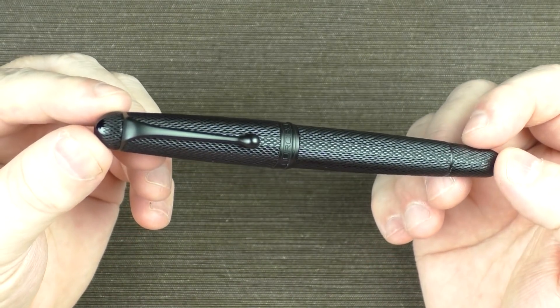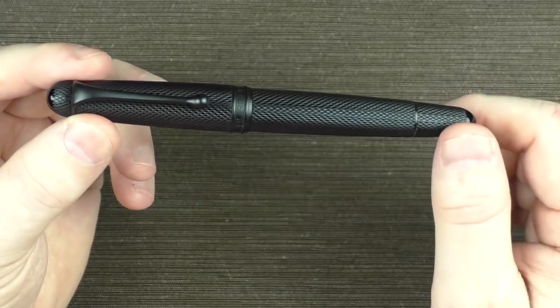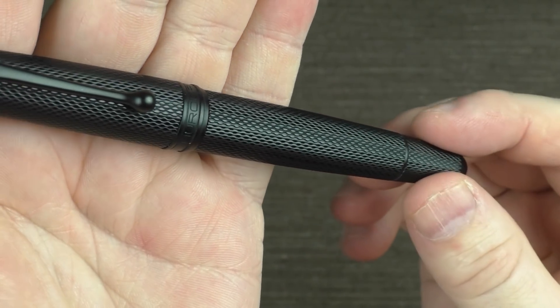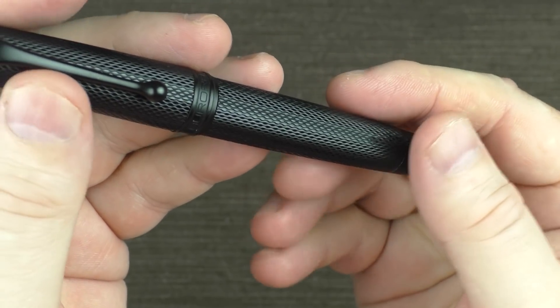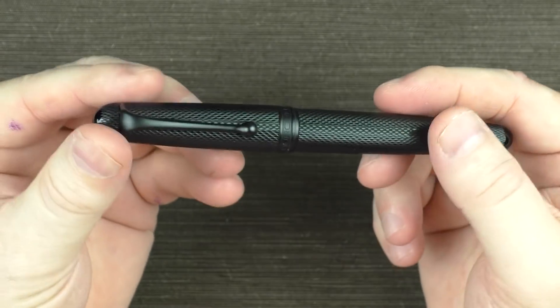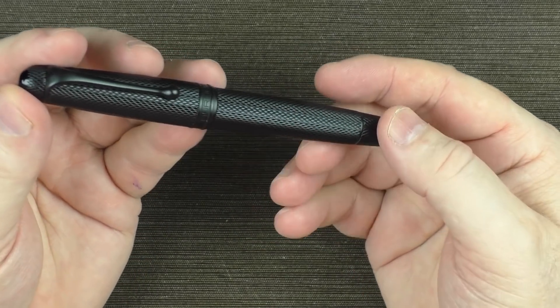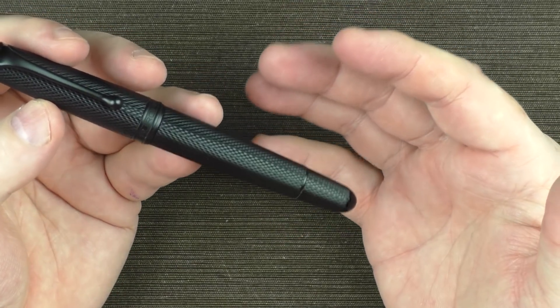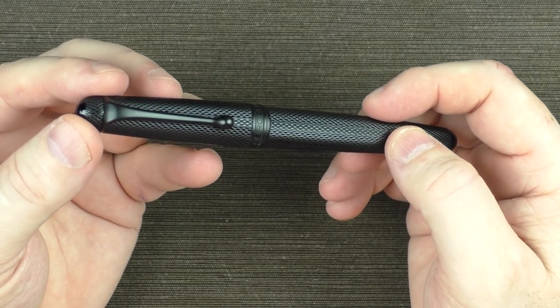Next on the list is a pen with an emotional connection: the Aurora 88 Black Mamba. It's a bit smaller than I typically prefer, but the distinguishing features are its satin ruthenium trim and the diamond guilloche snakeskin pattern on the cap and barrel — a unique texture that's very interesting to the touch. The ruthenium-plated 18-karat gold nib really matches the rest of the pen. I am a big Los Angeles Lakers fan, and the death of Kobe Bryant, his daughter, and the others aboard that helicopter really hit hard. Kobe's nickname was Black Mamba, so purchasing this pen felt like an appropriate remembrance — a reminder to never give up trying to get better at everything you do.